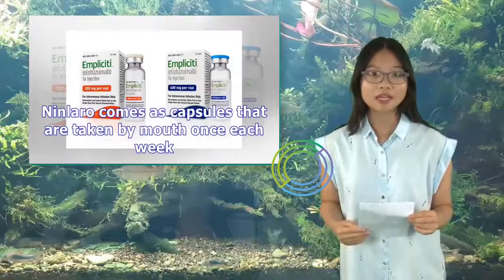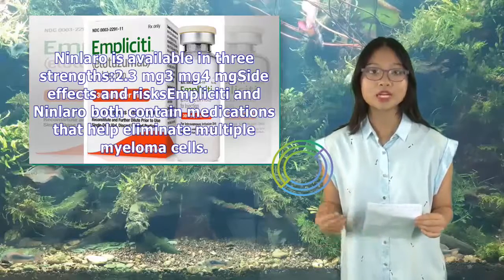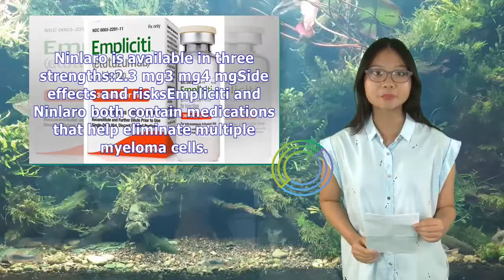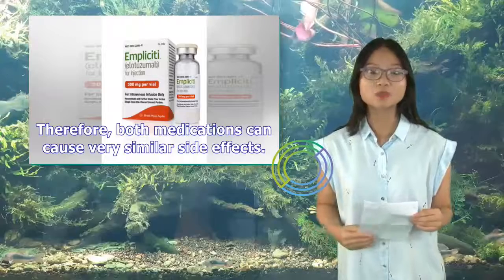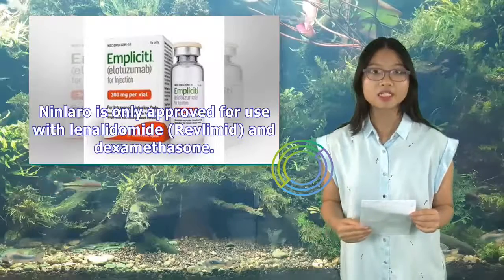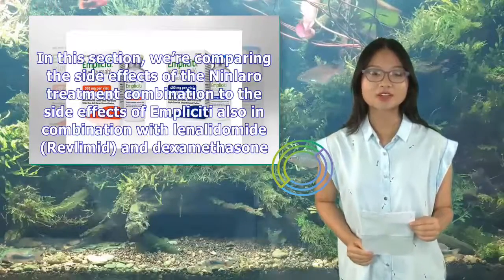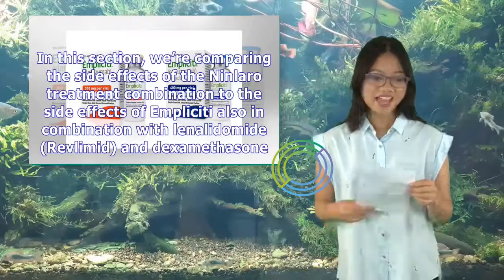In comparing side effects of Implicity and Ninlaro, both contain medications that help eliminate multiple myeloma cells, so both can cause very similar side effects. This comparison is based on both drugs used in combination with lenalidomide (Revlimid) and dexamethasone. Your side effects can vary depending on which medications you're taking with either drug.